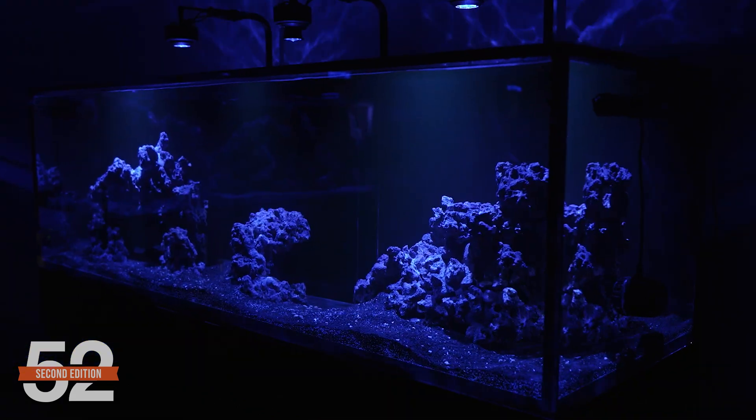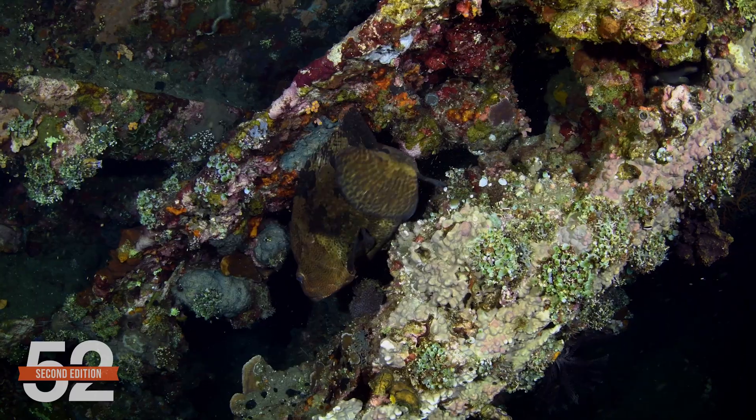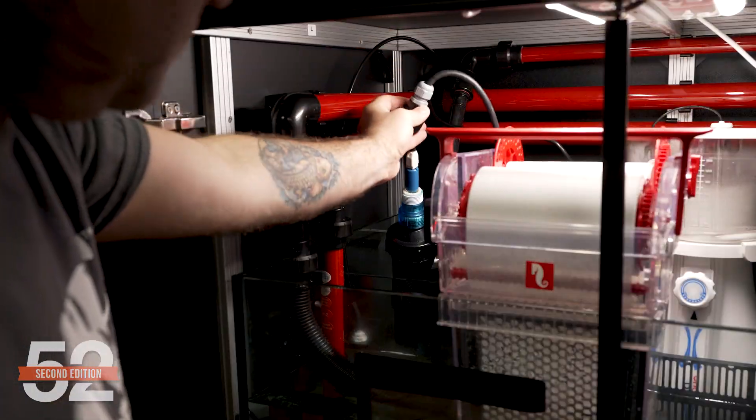I'm Ryan and this is 52SC Friday, week two. What is a Twilight Predator tank? What are the challenges to this style of tank and how do we intend to solve them?